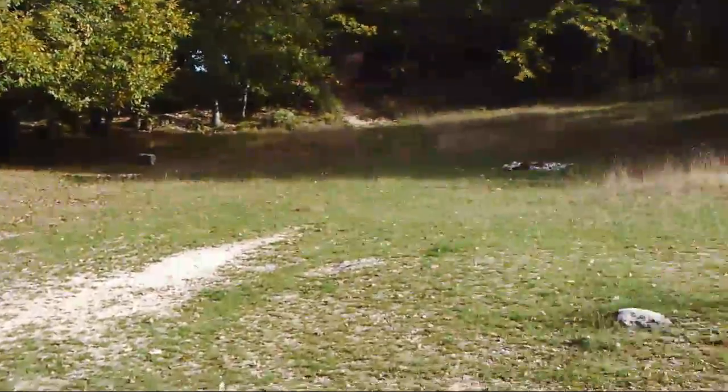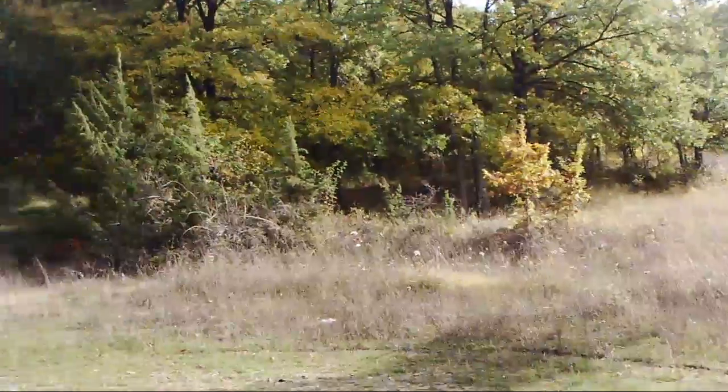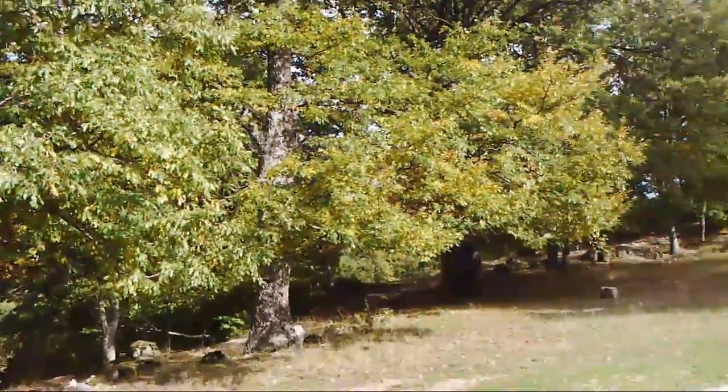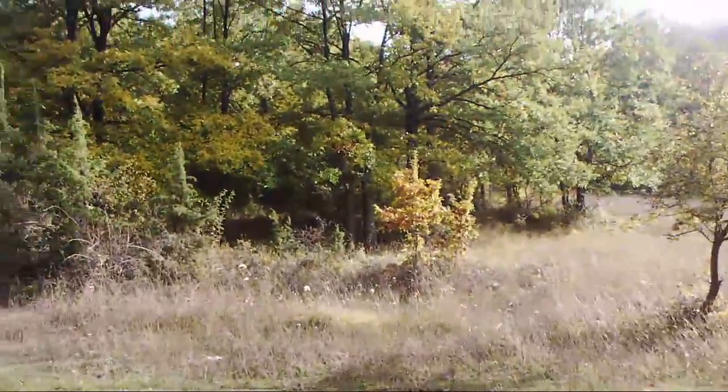Today we're in La Fondagelle again, just to show you the changing of the colors. As you can see, you see a lot of yellows and oranges, some browns, greens still.